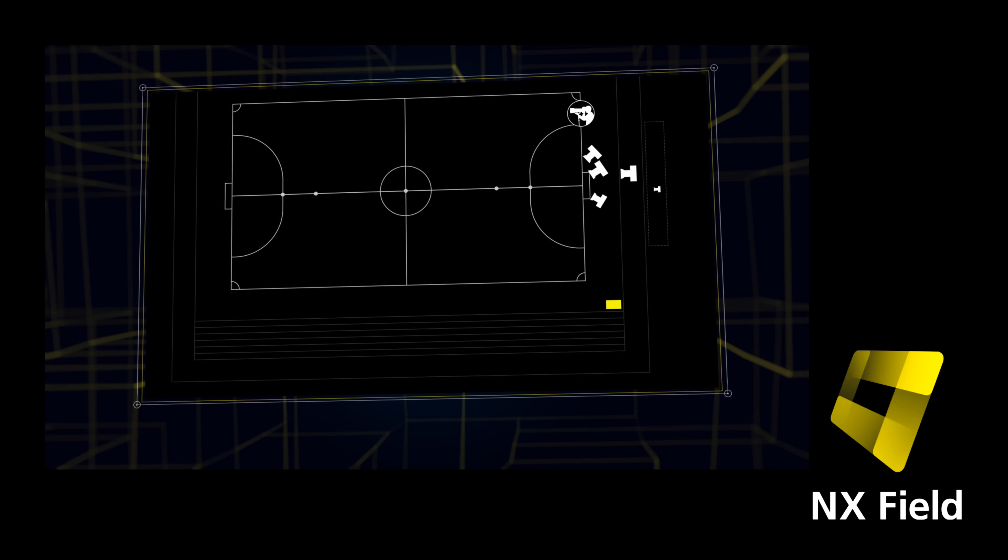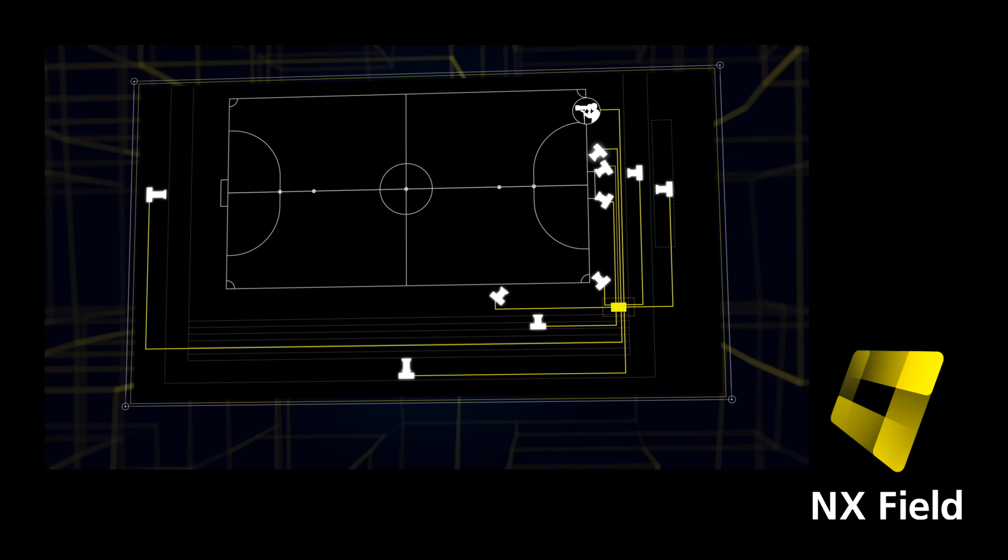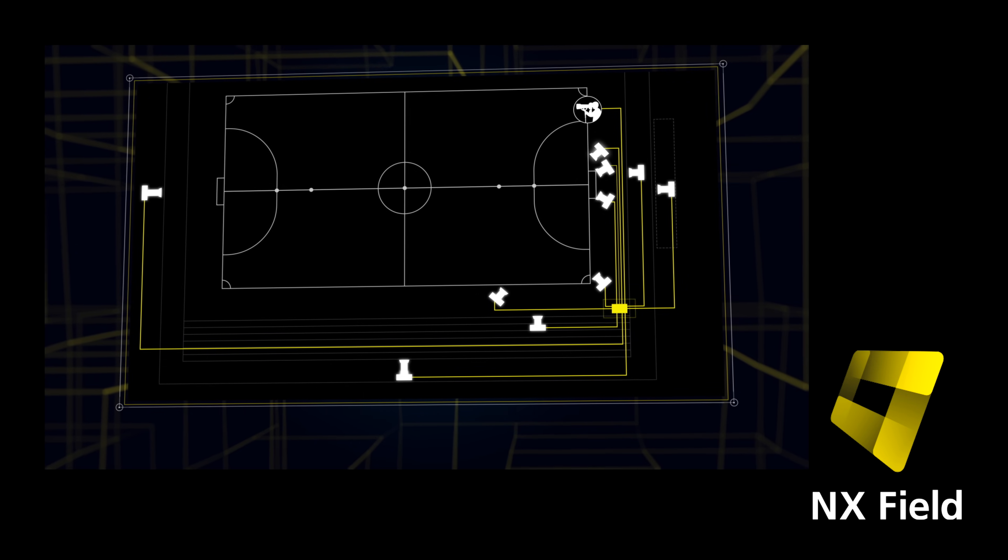Furthermore, for the ultimate in remote control, the Z8 can now remotely control up to 16 other Z8 cameras via Nikon's groundbreaking NX Field remote capture software.